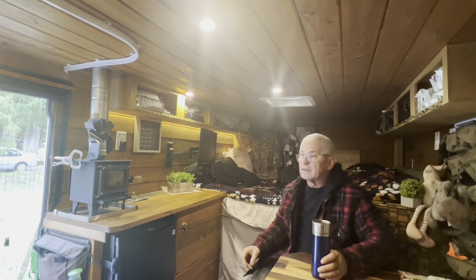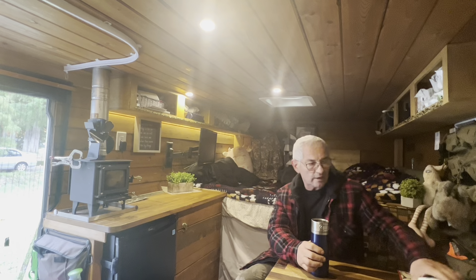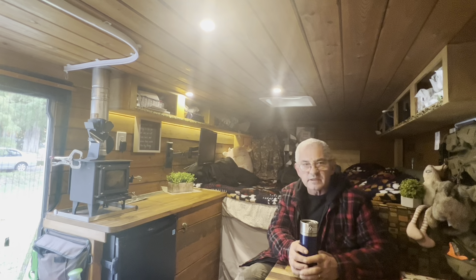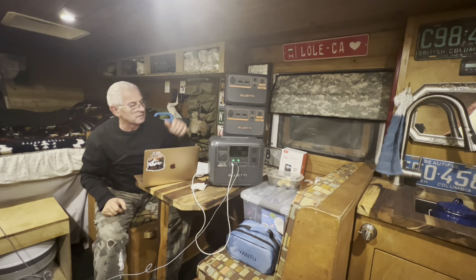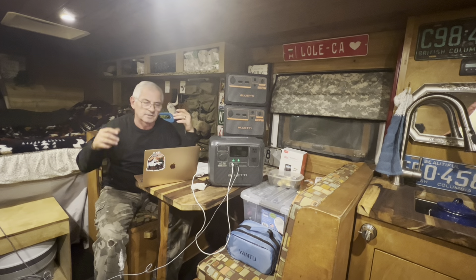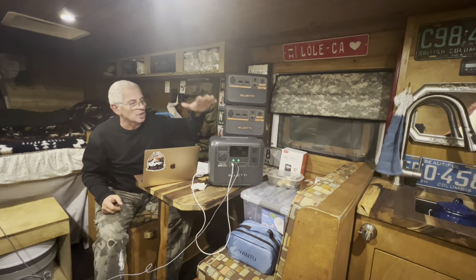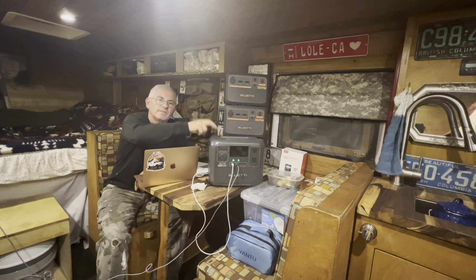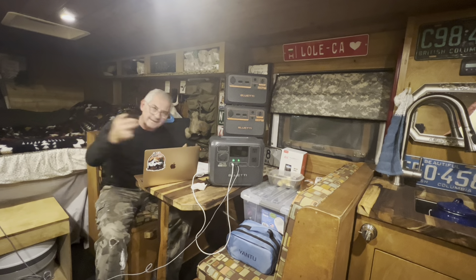Good morning, welcome back to the channel — welcome to Lowly Soft Road and Overland. I'm just starting my day, enjoying a little bit of coffee. Today's video is sponsored by Bluetti, so we're going to spend about eight minutes talking about the AC70, which is part of the new Bluetti lineup. We also have one to give away, so watch the video for details on how to enter to win.